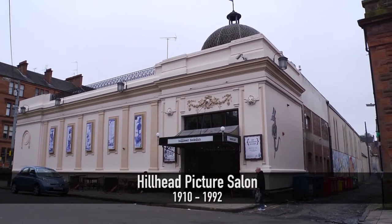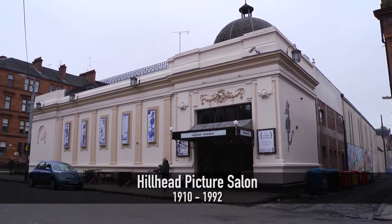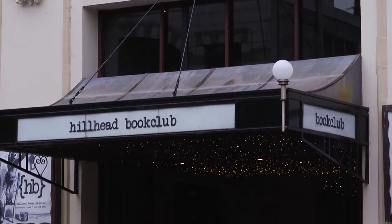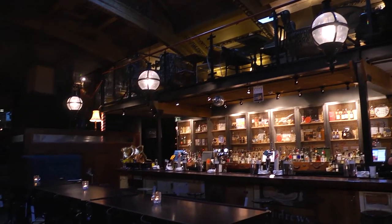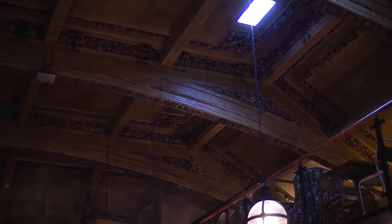The oldest of these in Glasgow that's still standing is the Hillhead Picture Salon in Vinacombe Street in the West End. A lovely little building, quite a small cinema, still there today — it's now a pub. It's a very unusual building, category listed for its architectural importance, primarily because it's built of reinforced concrete, and the reason it was made of this was to make it fireproof.